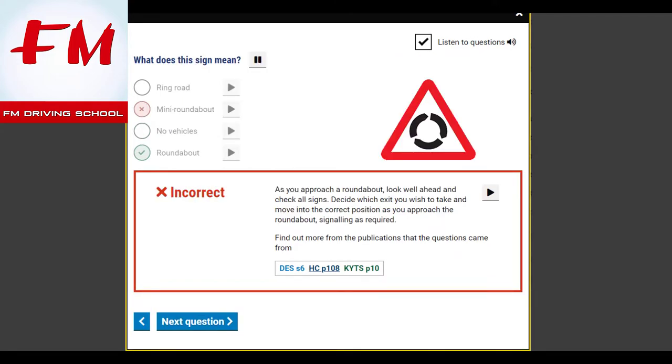What does this sign mean? Roundabout. As you approach a roundabout, look well ahead and check all signs. Decide which exit you wish to take and move into the correct position as you approach the roundabout, signalling as required.